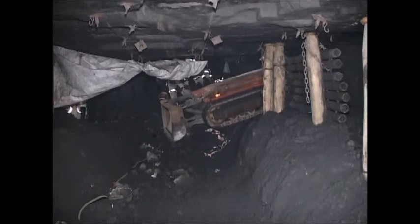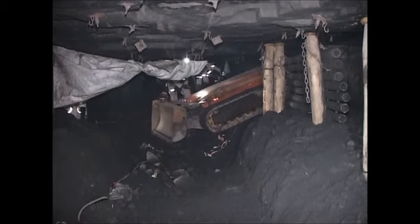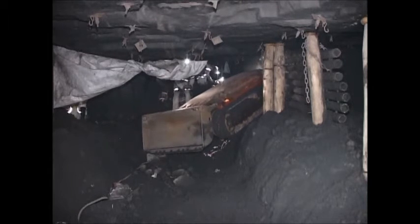The latest generation of XLP dozers — the fifth generation — are performing extremely well at various locations where they are employed.